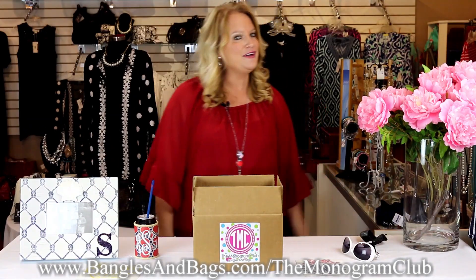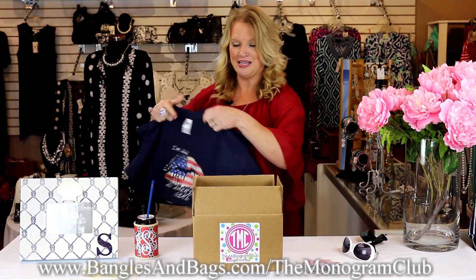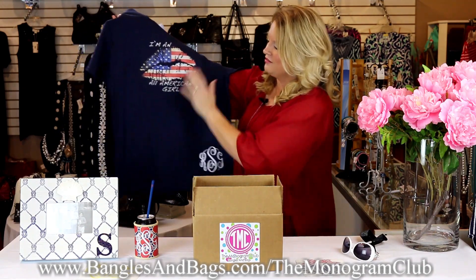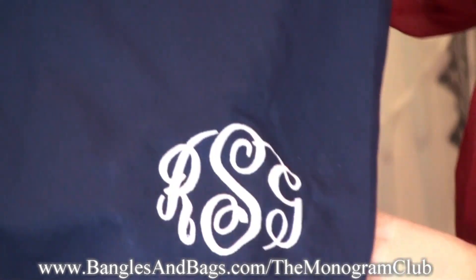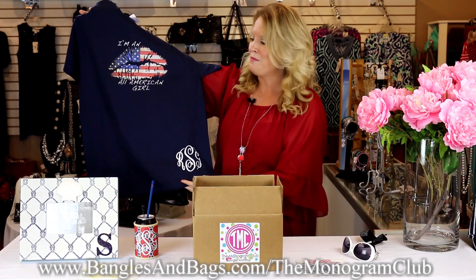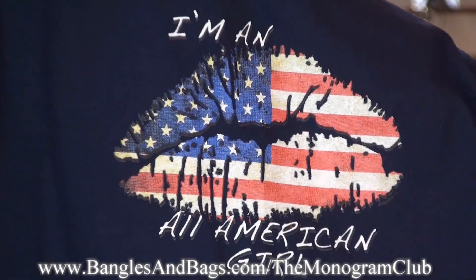For those of you that ordered the t-shirt of the month — wait till you see it! It's valued at $24.99. It's got the flag on the front with lips and it says 'I'm an All-American Girl.' As a special bonus, you get your initials at the bottom corner embroidered in white. This will look amazing at your July 4th party!